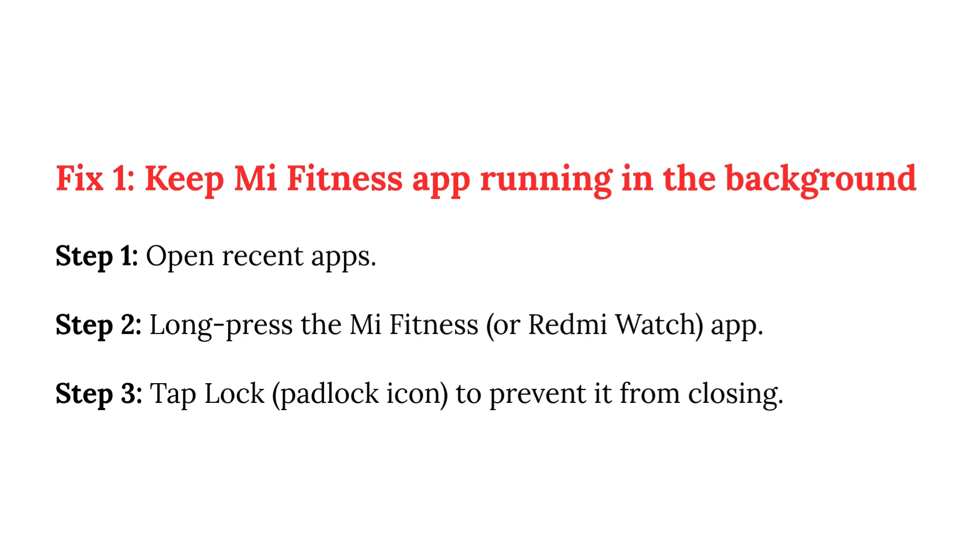Step 1: Open Recent Apps. Step 2: Long press the Mi Fitness or Redmi Watch app. Step 3: Tap the Lock icon to prevent it from closing.